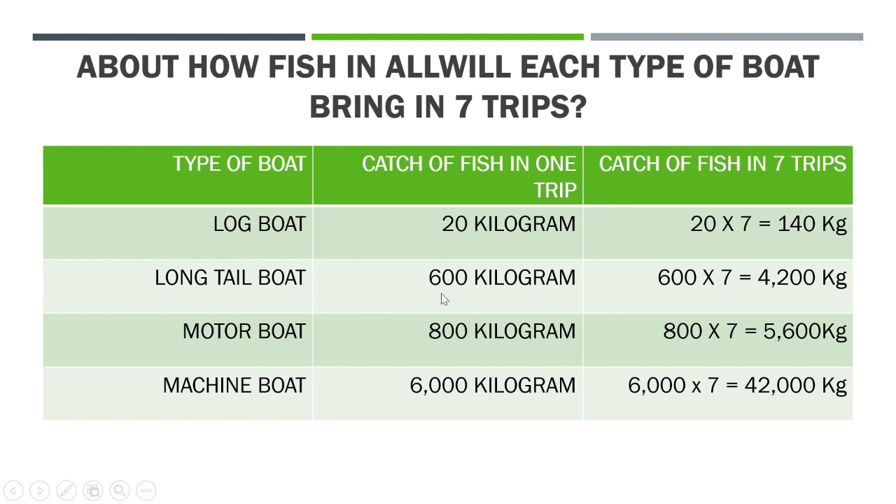The long tail boat in one trip can carry 600 kilograms of fish. In seven trips, how much will it bring? 600 multiplied by 7 — seven 6s are 42, so 600 times 7 is 4,200 kilograms of fish. The motor boat can bring 800 kilograms of fish in one trip, so in seven trips it will bring 800 multiplied by 7. Eight 7s are 56, so 800 times 7 is 5,600 kilograms.